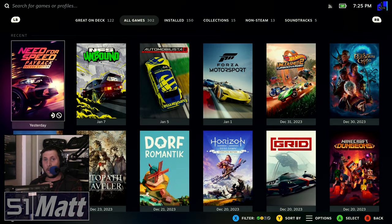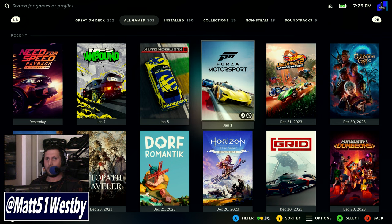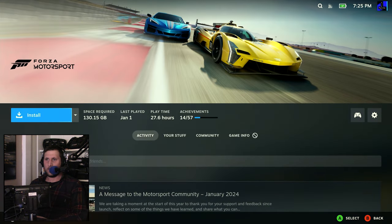Hello and welcome to the channel. My name is Matt, and welcome to the Steam Deck once again. As the title states, we are focusing on, yes, once again, Forza Motorsport.